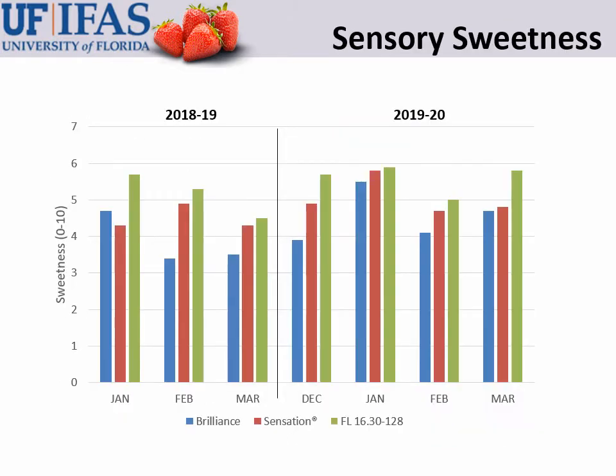This graph shows data from our trained taste panels over two years. The sweetness data is shown for Brilliance in blue, Sensation in red, and Medallion in green. The green bar is always equal to or higher than the red bar — which is Sensation — on all harvest dates. In other words, Medallion is either equal in sweetness to Sensation or higher than Sensation on all harvest dates.